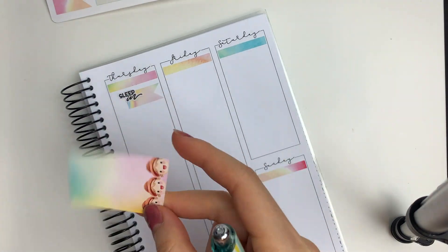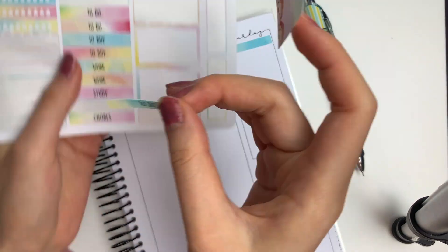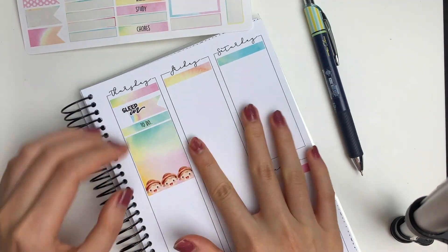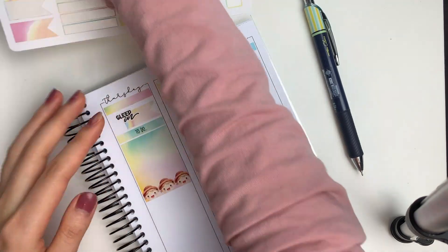By the way, I probably said 'adorable' like 20 times in this video just because this kit is simply the definition of adorable and I don't have any other adjectives to use.